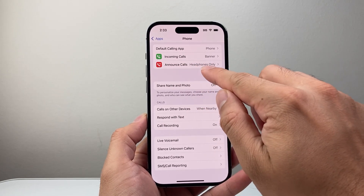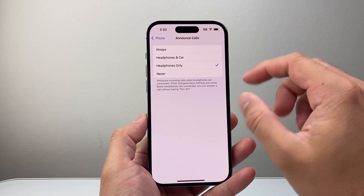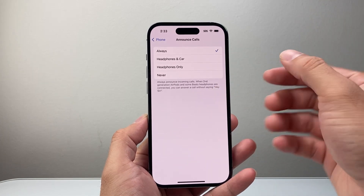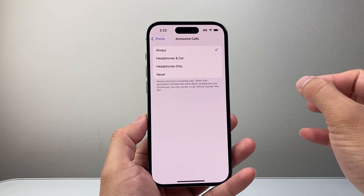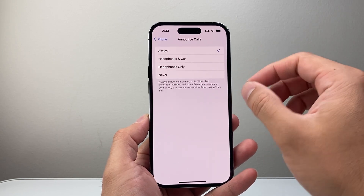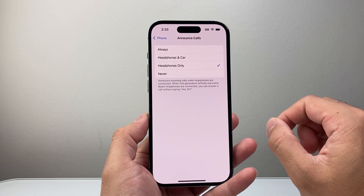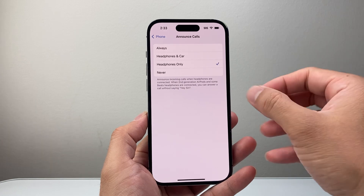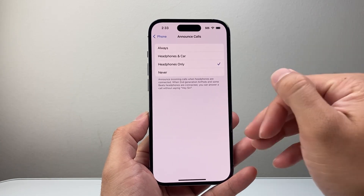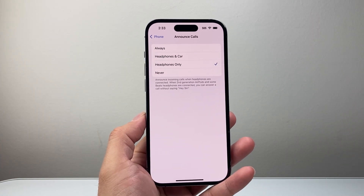And then finally, where it says Announce Calls — this is important. If you want to announce calls, select Always. Sometimes there's a bug on some devices where it can only announce calls and it doesn't show up. Usually Headphones Only is the time you really need it, but you can switch between them. If you select Never, it won't announce the call but you'll still get calls. Play around with this toggle and it should fix it for you.